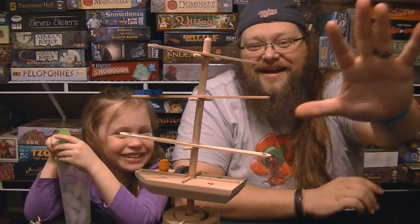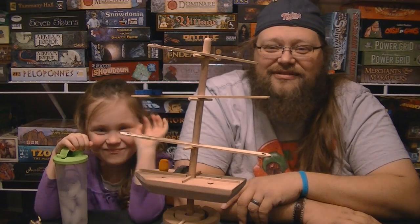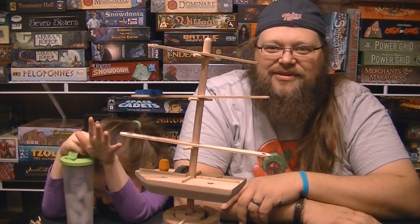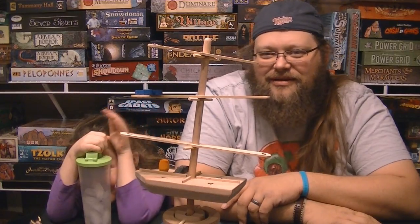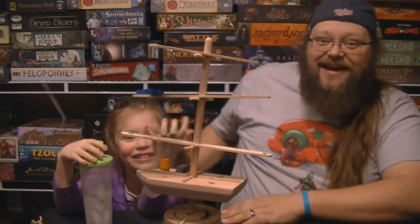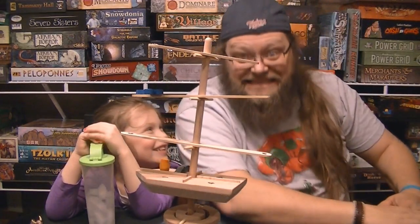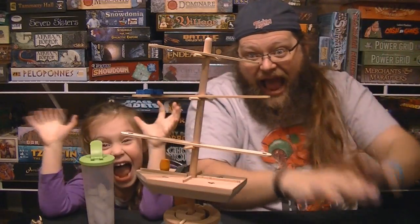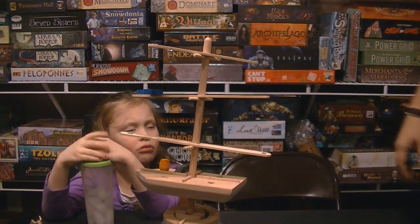Alright, goodbye everybody — thank you very much for watching. If you have any questions, please let me or Rylan know and we'll answer them as best we can. Thank you very much, kiddo — I love you. Now I really wanted to play Dungeons and Dragons.